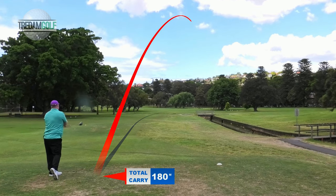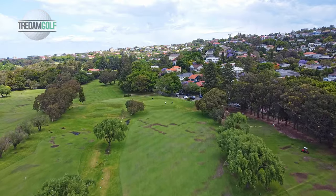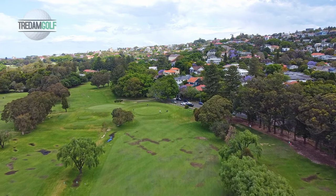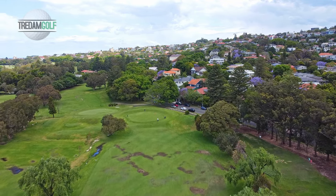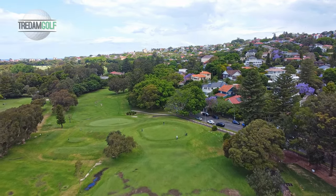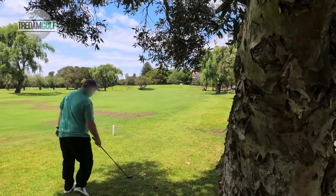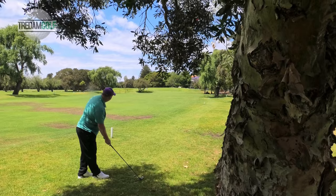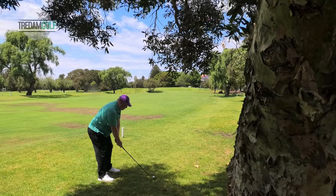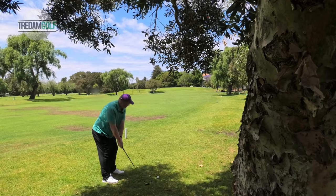Alright, that's a good one — a bit of a fade there. Not only do I have 191m to the hole, but I also have an uphill green and a reasonably soft headwind as well. So not the easiest of shots.